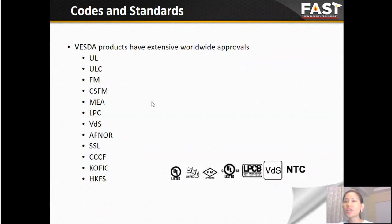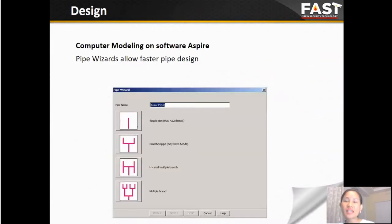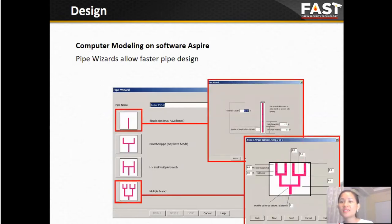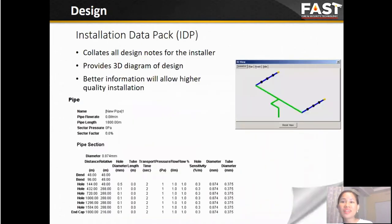VESDA products have fully complied with all codes and standards. Aspire software helps to design the VESDA system, calculating the pipe network, and it can also calculate transport time, flow balance, hole pressure, hole sensitivity, and time and sensitivity factors. After designing in Aspire, we can export a bill of materials and also an installation data pack.